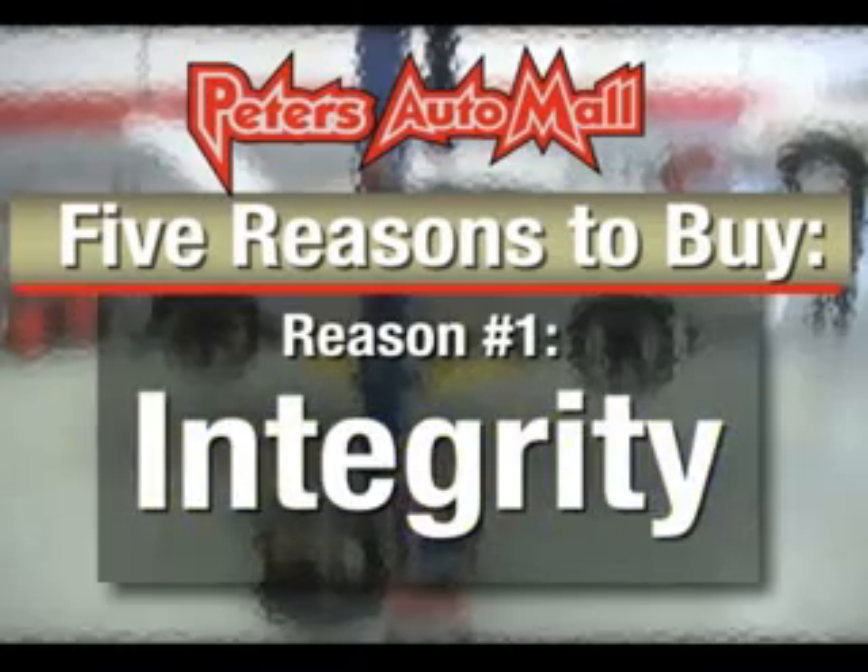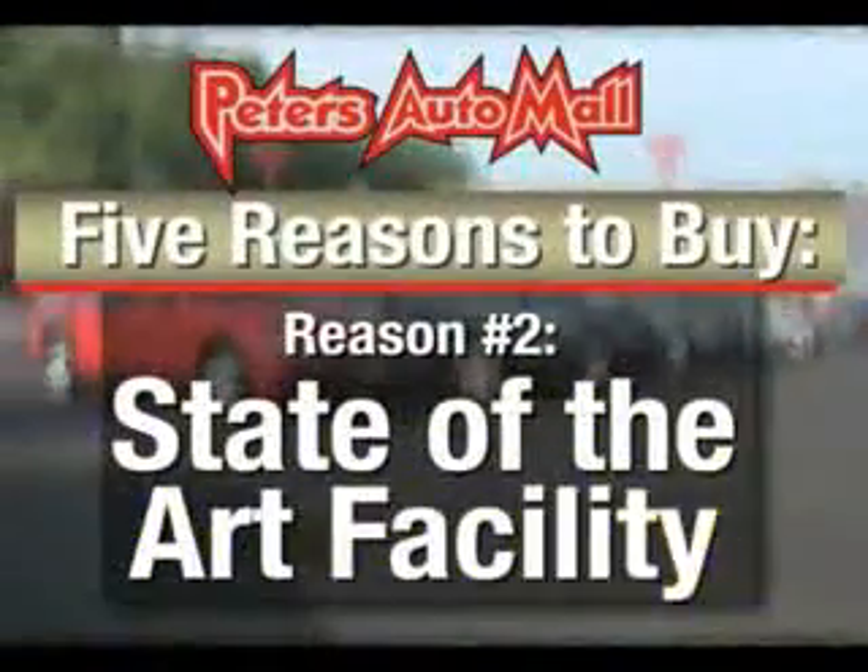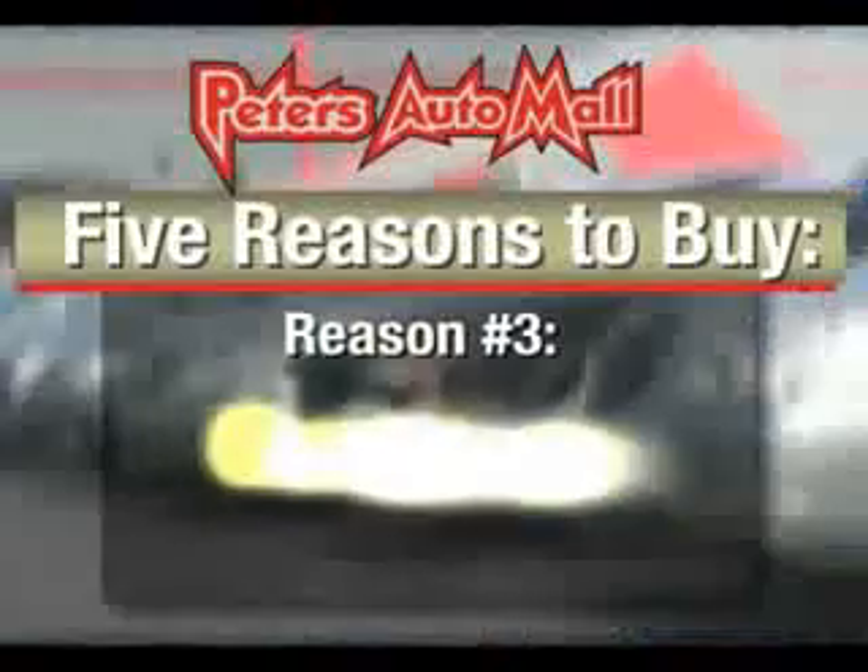I'd like to give you five reasons to buy from Peter's Auto Mall. Number one is integrity — we have based this business on taking care of our customers. Next, we have a new state-of-the-art facility to better serve you.